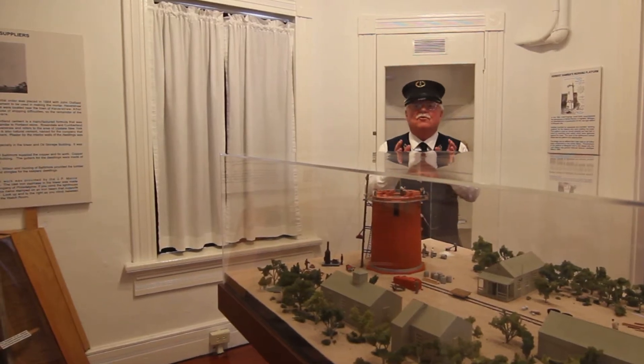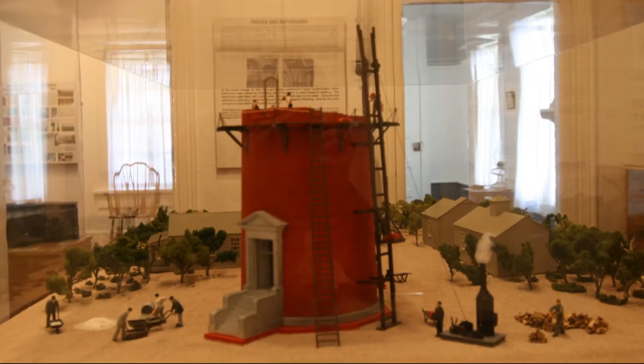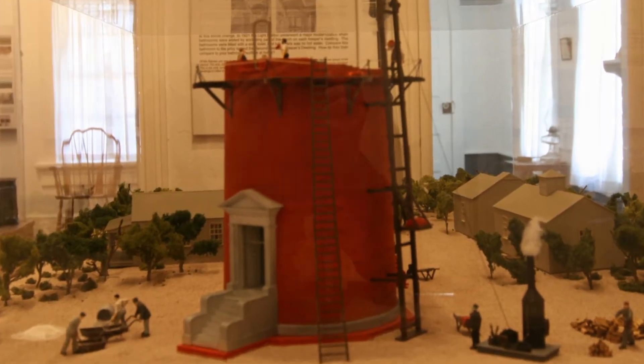This space was originally one of the three bedrooms located inside the principal keeper's dwelling. It's now home to a very interesting exhibit on the construction of the light station.